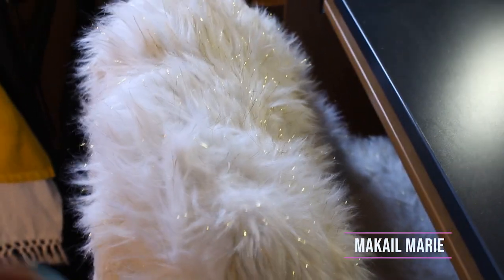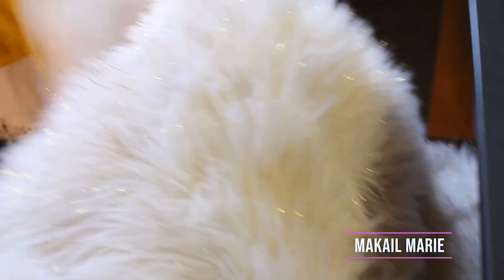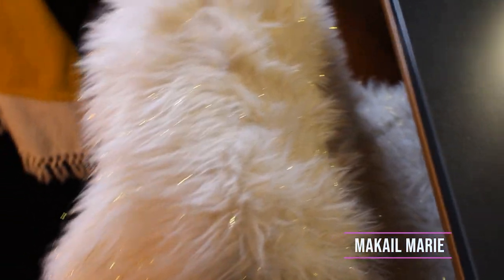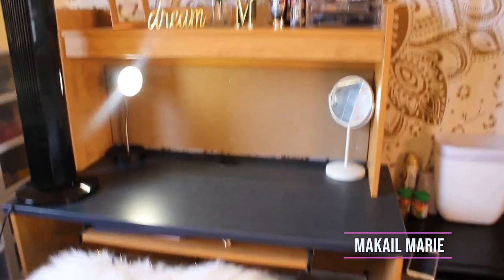For my chair — the chairs they provide are not pretty at all, they are very ugly, and I just couldn't deal. So I got this rug from Walmart, I think it was about $26, and it kind of covers the entire chair. It makes it look really pretty and goes along with my bedding. I thought that was really cute.